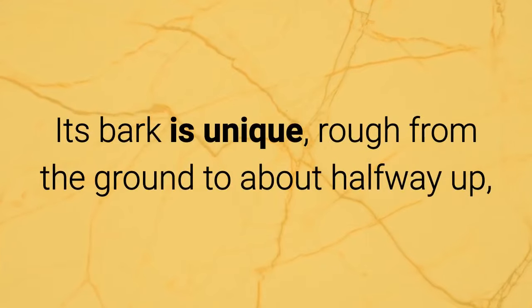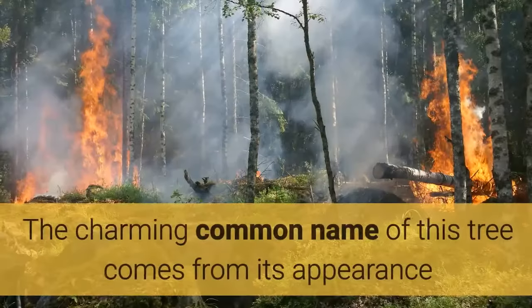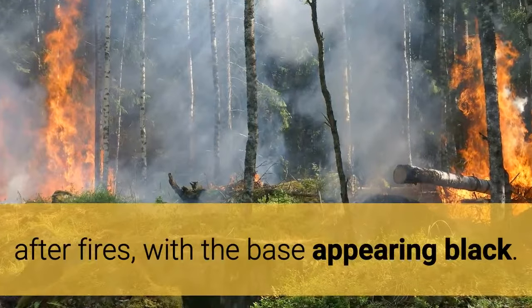Its bark is unique, rough from the ground to about halfway up, where it then gives way to smooth white bark instead. The charming common name of this tree comes from its appearance after fires, with the base appearing black.